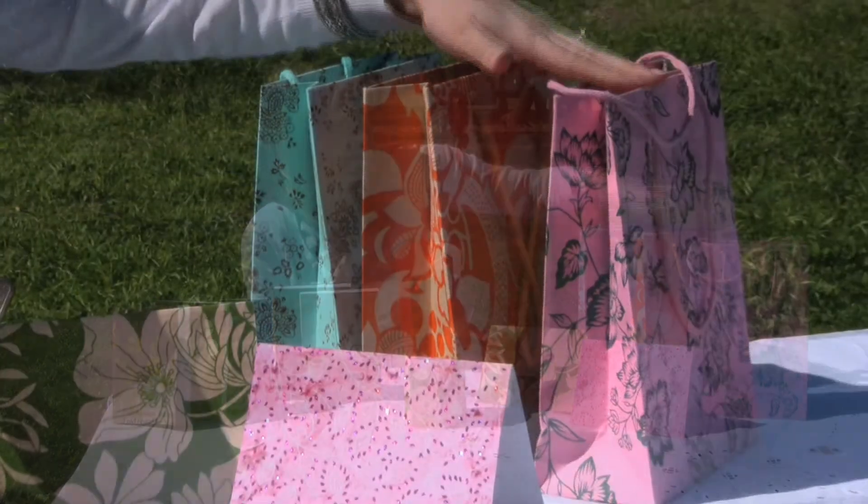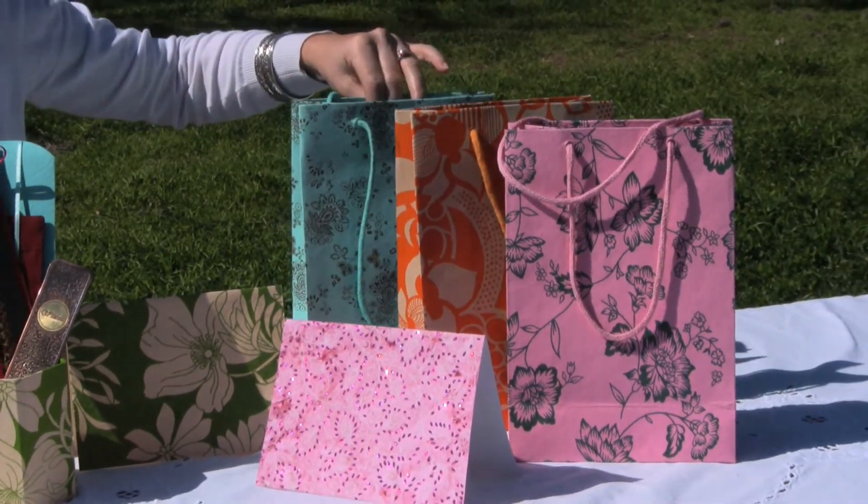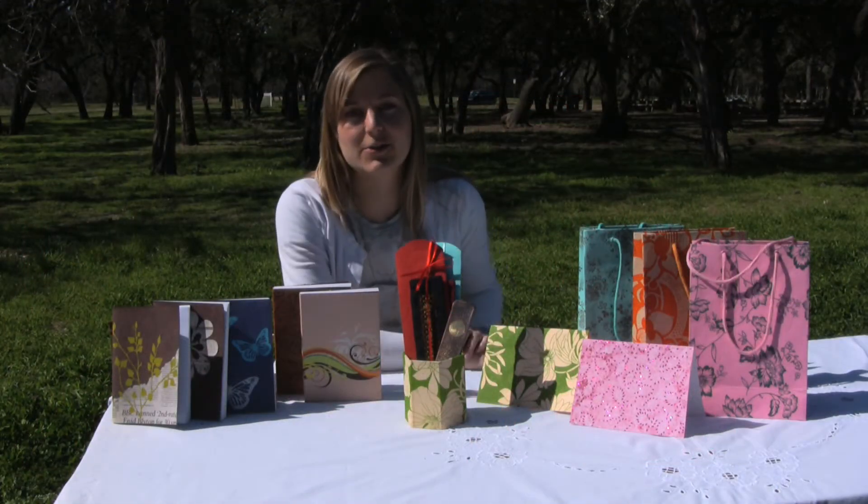Behind are our gift bags in new floral designs. Again, all of this is made of tree-free paper, so it's earth-friendly as well. And that concludes our stationery collection.